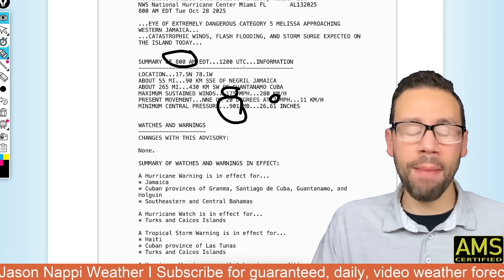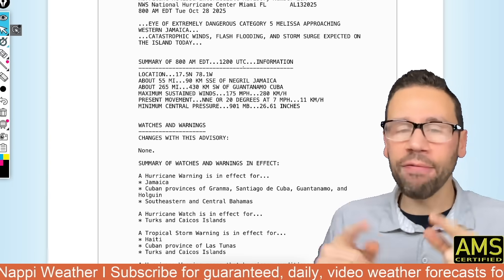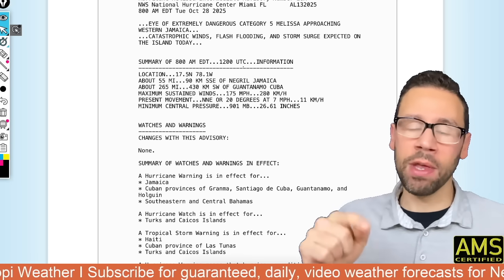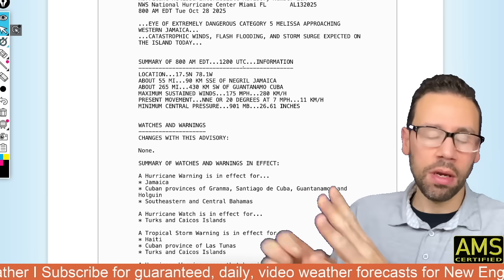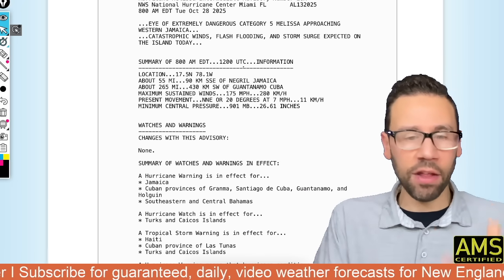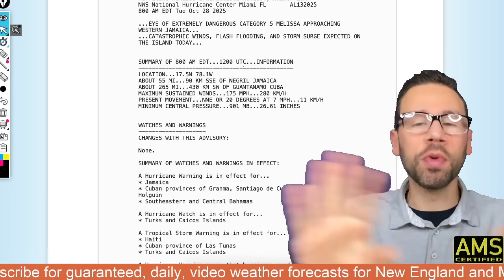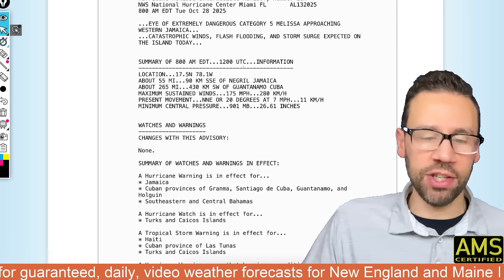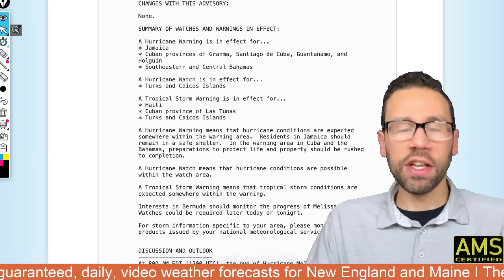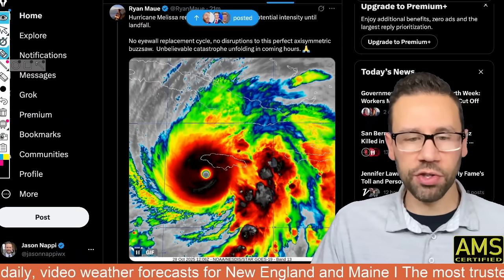Pressure is down to 901 millibars. That makes it one of the top five strongest landfalling hurricanes in the Atlantic Basin. Remember, the Atlantic Basin includes the Atlantic Ocean, the Caribbean Sea, and the Gulf. I won't say whether it's Gulf of Mexico or Gulf of America — you decide, I'm not getting into the politics here, we just do weather. So this storm is moving towards the northeast, and you can see it on the satellite picture as the storm comes on shore.